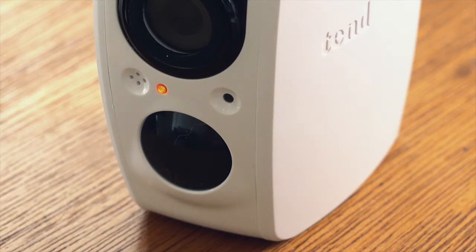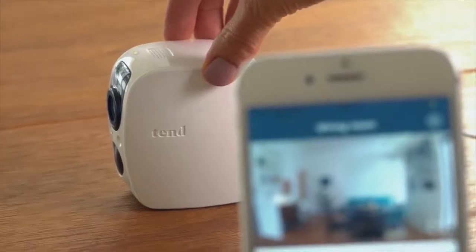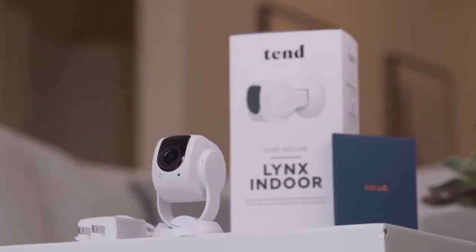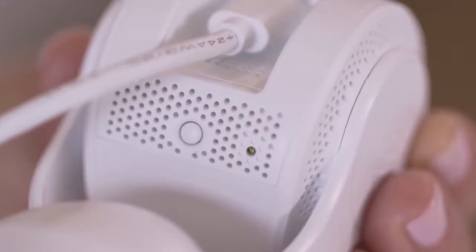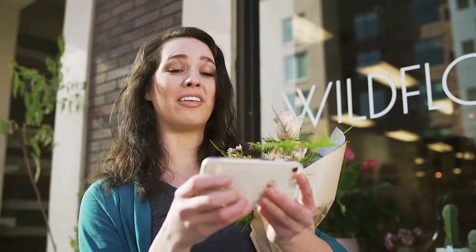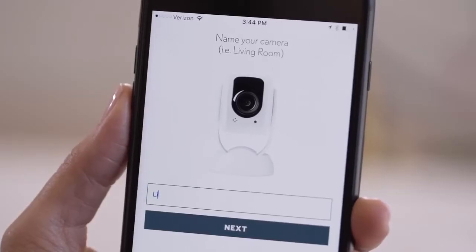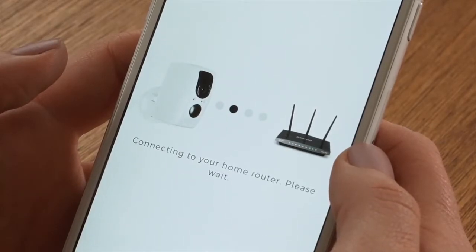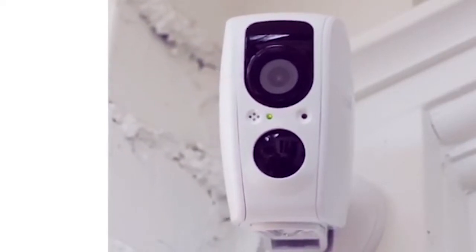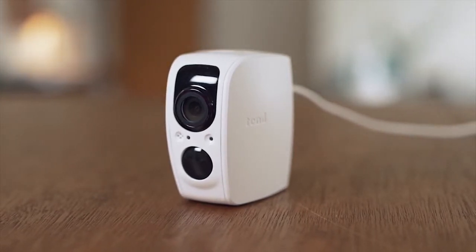The Lynx Pro streams 1080p video at 30 frames per second and has a 100-degree field of view. There's a power port and a reset button on the back, as well as a motion sensor and LED indicator on the front, along with an infrared LED that provides up to 25 feet of night vision. A built-in speaker and microphone let you communicate with whoever is in front of the camera using your phone. The camera has a 2.4GHz Wi-Fi radio, an internal battery, and internal storage that will keep the camera running — storing up to 3 days of event-triggered video based on 1 hour of recording per day — in the event of a power outage. Once power is restored, the video is automatically uploaded to the cloud.